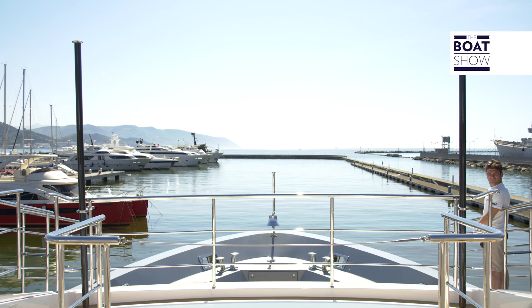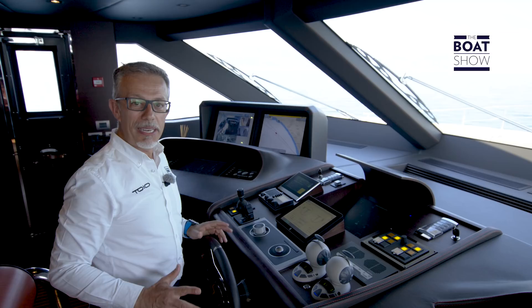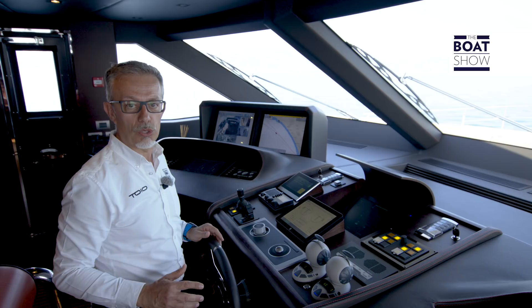The Benetti Fast 125 is equipped with two MTU engines. They are 2000 series, model M94, V16s, 2,636 horsepower each.